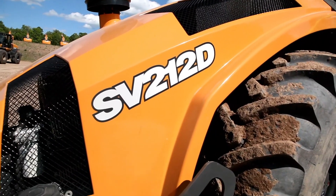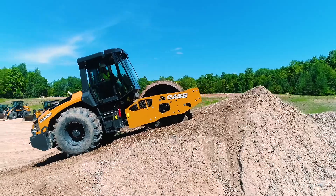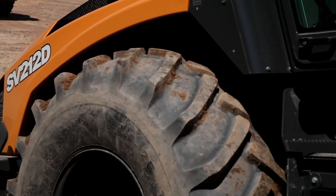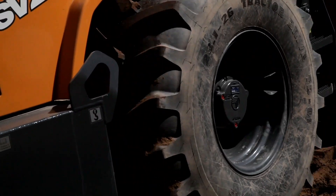We're here today showcasing our SV212D, which features an industry-best 67% grade ability, as you see here. We achieve this through a low center of gravity, made possible by our axle-free design, as well as the enhanced torque of the optional HX hydrostatic drive and the optional automatic traction control.